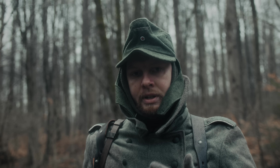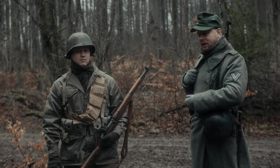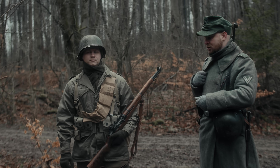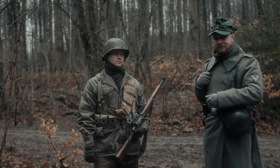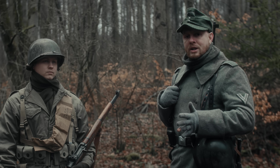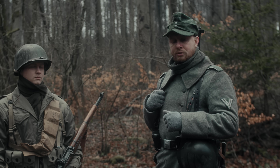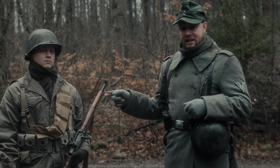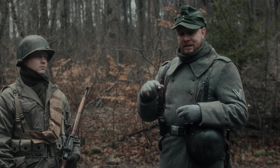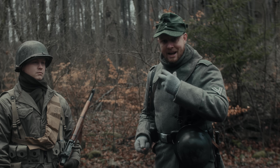Hier ist unser Peter, den haben wir heute mal so angezogen, wie das typische Erscheinungsbild eines US-Soldaten im Hürtgenwald 1944 war. Auch diese Darstellung ist rein exemplarisch, da es zu dem Zeitpunkt eine Überschneidung der Uniformierung gab. Daher wäre diese Jacke genauso richtig wie die M41-Jacke, die eigentlich getragen wurde.